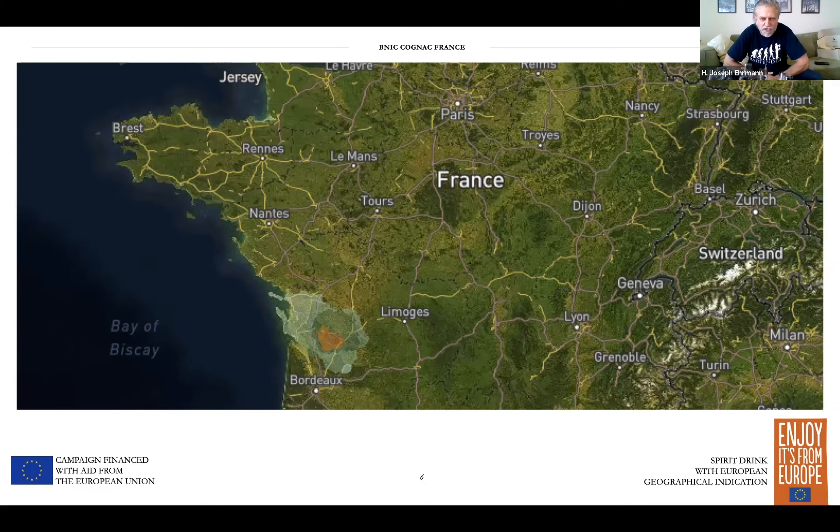Cognac comes specifically from this region of France. If you look in the lower left-hand corner, there's a picture of France. The shaded area on the map is the cognac region, right along the Atlantic Ocean. This is key to the terroir that helps make these grapes so perfect for brandy, and why this region is so special. There are five different areas within this that are delimited and named specifically so the regions can be separated and we know where the grapes come from.